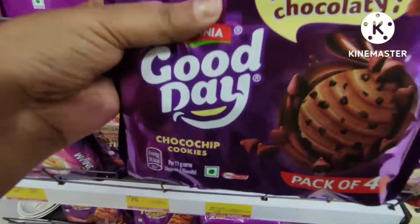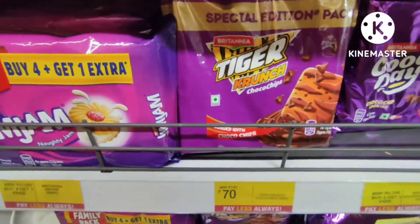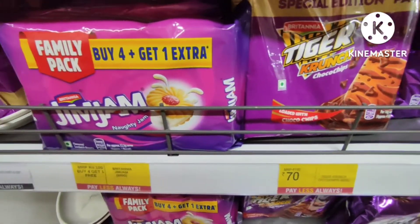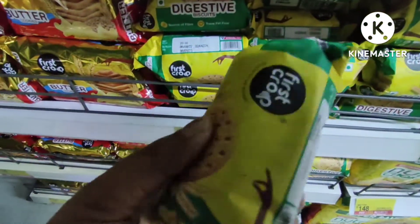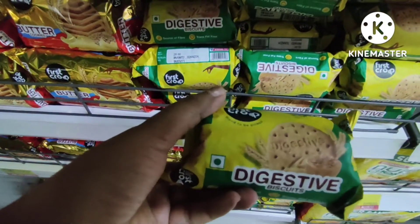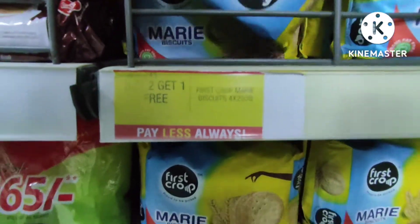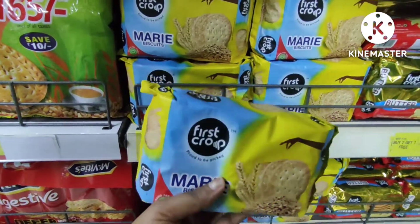In Good Day biscuits with two filled sandwiches — for 140 rupees you will get it at 70 rupees. For 20 rupees, you will get one free — buy one get one free on these biscuit products.